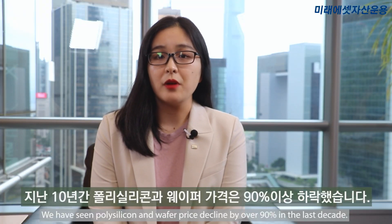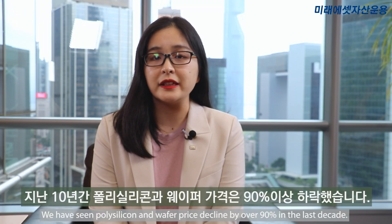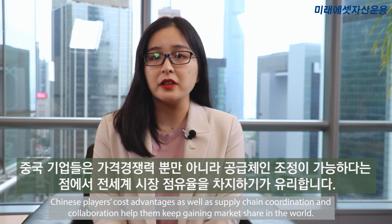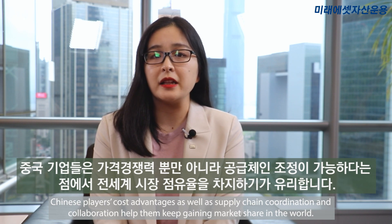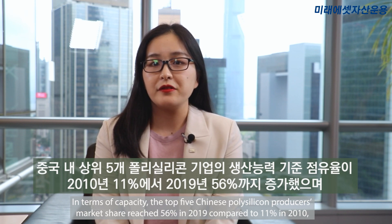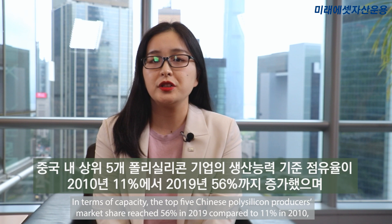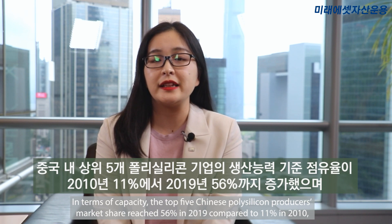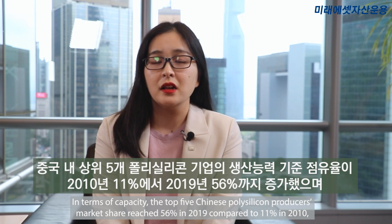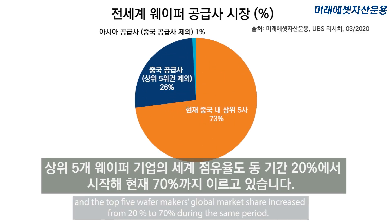We have seen polysilicon and wafer prices decline by over 90% in the last decade. Chinese players' cost advantages as well as supply chain coordination and collaboration helped them keep gaining market share worldwide. In terms of capacity, the top 5 Chinese polysilicon producers' market share reached 56% in 2019, compared to 11% in 2010. And the top 5 wafer makers' global market share increased from 20% to 70% during the same period.